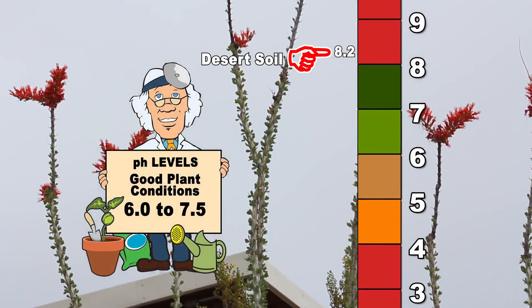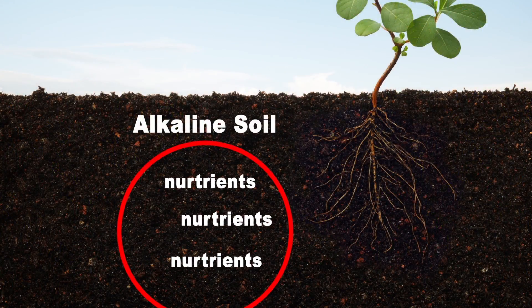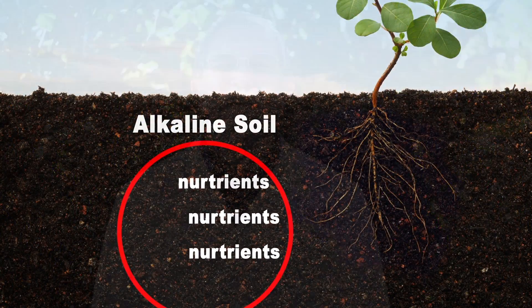Typical native soil here in the desert southwest will have a pH around 8.2. This alkalinity has the capacity to bind up the nutrients in your soil and not release them to your plants. Consequently, the plants suffer from the lack of various nutrients no matter how much you try to give them.